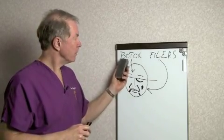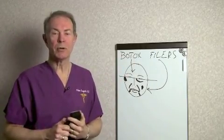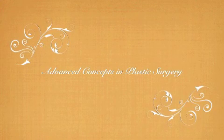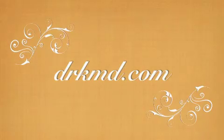Hopefully this has helped you understand the difference between Botox and fillers, and now you can look in the mirror and determine your own needs. This brings us to the end of our tutorial. I'm Dr. Andrew Kuczynski of Advanced Concepts in Plastic Surgery, where art, science, and beauty come together for you. For more information, please visit our website at drkmd.com.